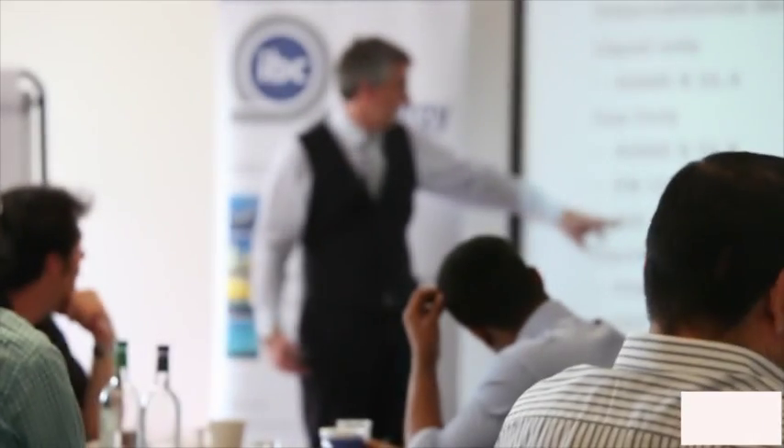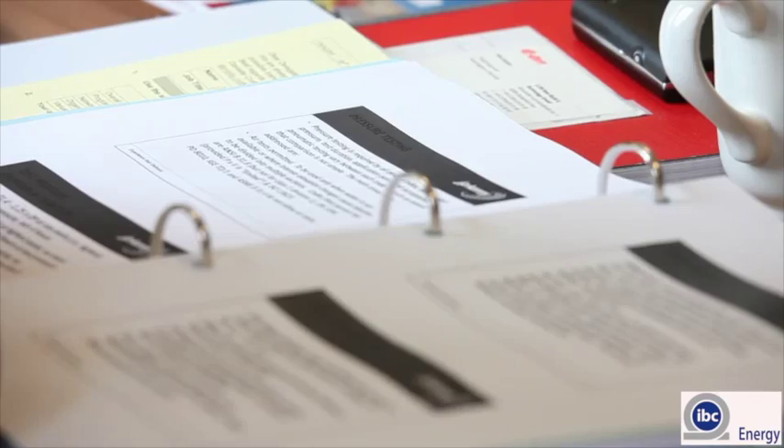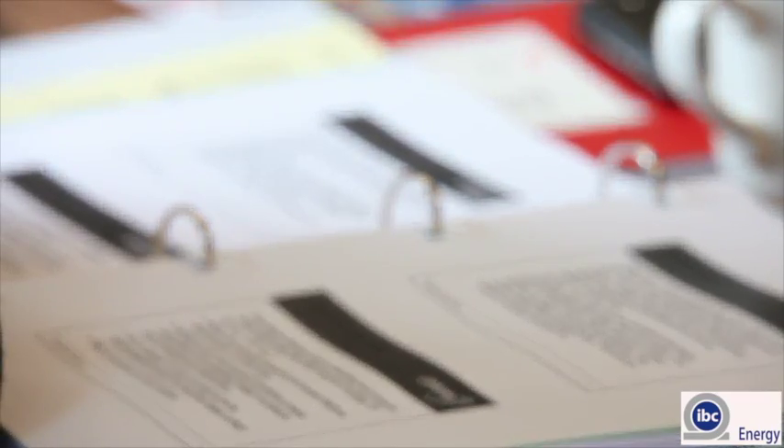I've been lecturing on this course for close on 10 years and I think we've now got a flow that works from the start of a pipeline — its design, its routing, environmental aspects, materials — so it covers the vast majority of areas.